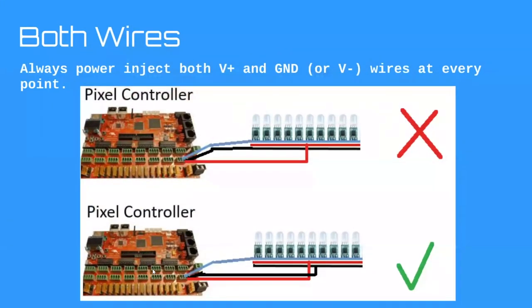These rules are the guidelines for how we'll wire some prop examples in a second — the different tools you'll put in your toolbox for figuring out where you need to power inject. First rule: always power inject both the positive and the negative wires at every point. The picture I showed earlier — I'm actually saying that's wrong now. You need to move both wires to the middle of the string.